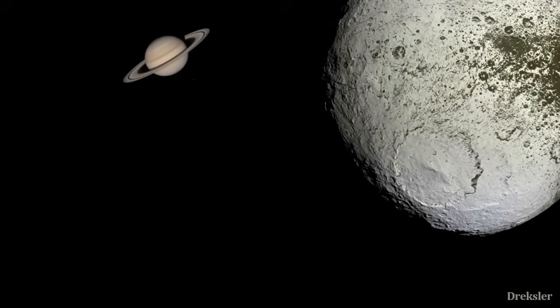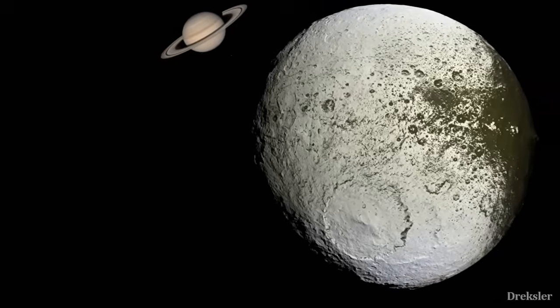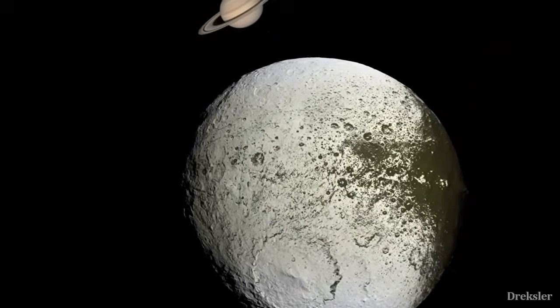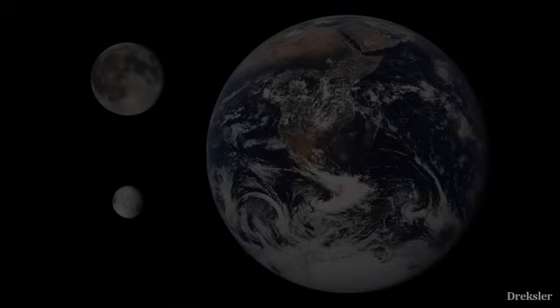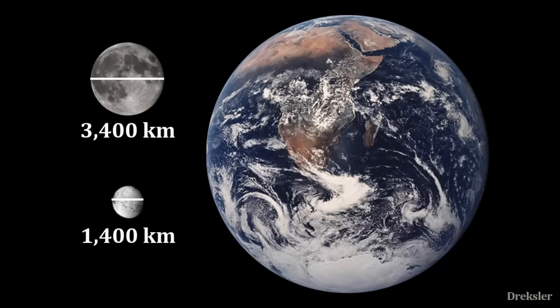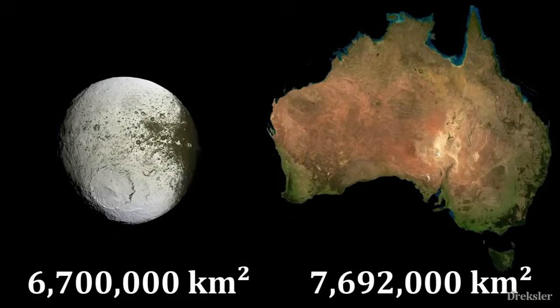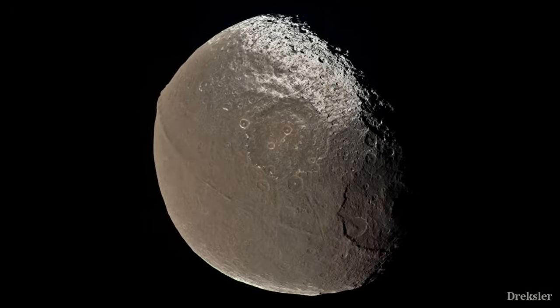Iapetus was discovered in 1671 by Italian astronomer Cassini. It is the third largest moon of the gas giant Saturn, but only the 11th largest moon in the solar system. Still, Iapetus is actually tiny compared to Earth and our Moon — only 1400 kilometers in diameter with a surface area comparable to Australia. Despite that, it is one of the most mysterious objects in the solar system.